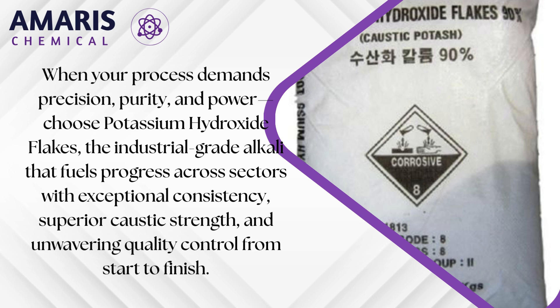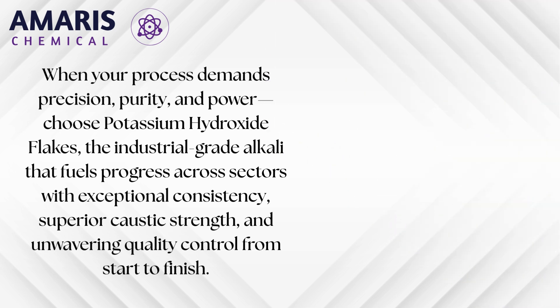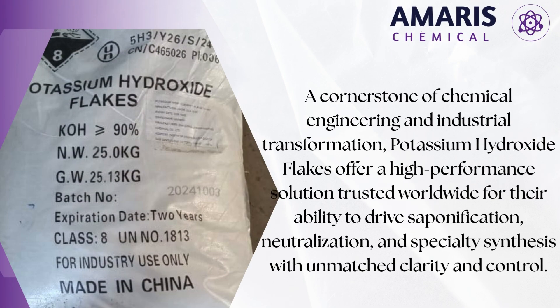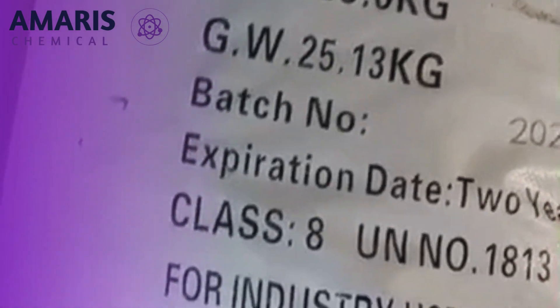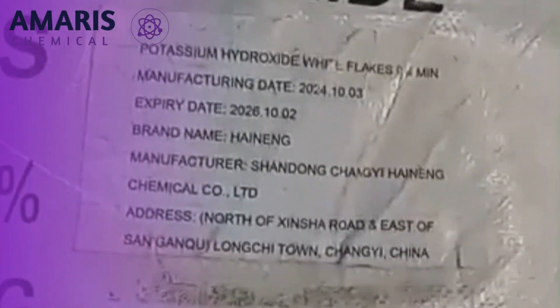With the chemical formula KOH, these white hygroscopic flakes are primarily used as a strong base in chemical reactions and are indispensable in the manufacture of potassium carbonate, potassium phosphates, and other potassium-based chemicals. Their high reactivity makes them ideal for neutralization and pH adjustment processes, especially in water treatment and industrial cleaning systems.